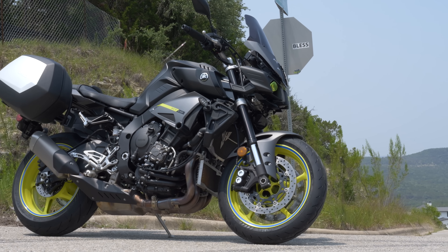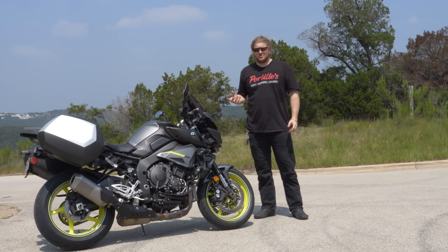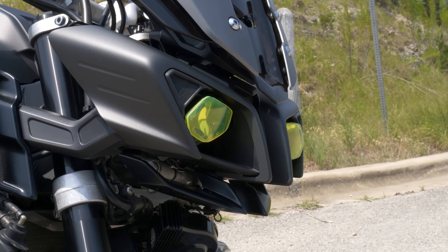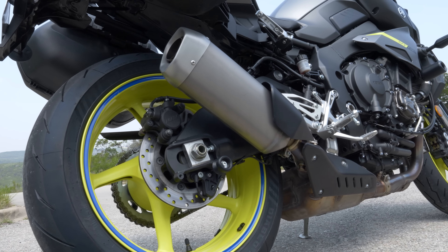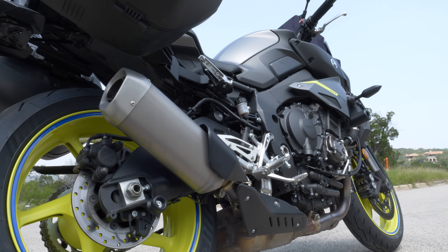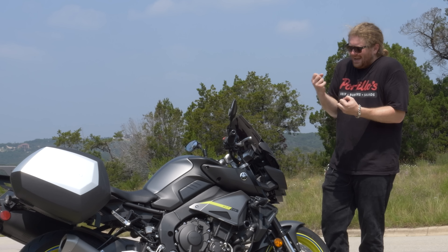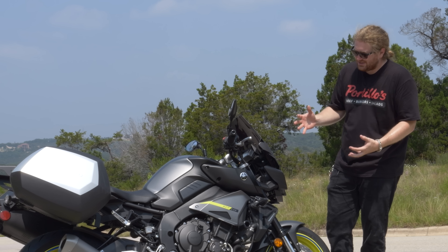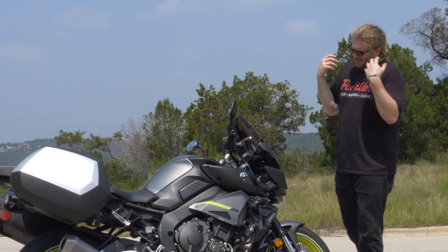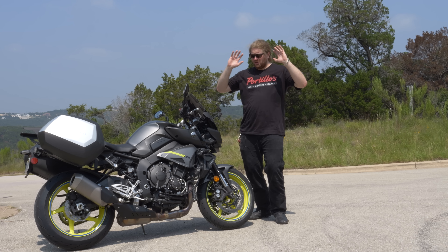Now for my favorite and least favorite things on this motorcycle. The least favorite things — it's a very short list: this motorcycle is the ugliest motorcycle ever made. Period, full stop, end of story. This thing is beyond hideously ugly. But when you're riding it, you don't see it. You don't see all the snorkels, you don't see how Megatron head-butted his garbage disposal. They started with something that looks awesome in the R1 and turned it into this.